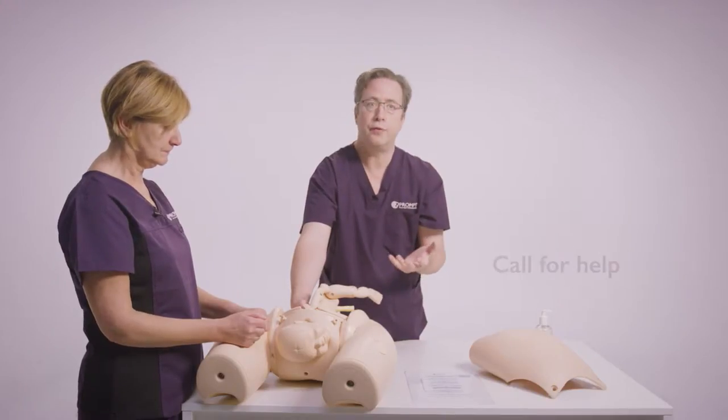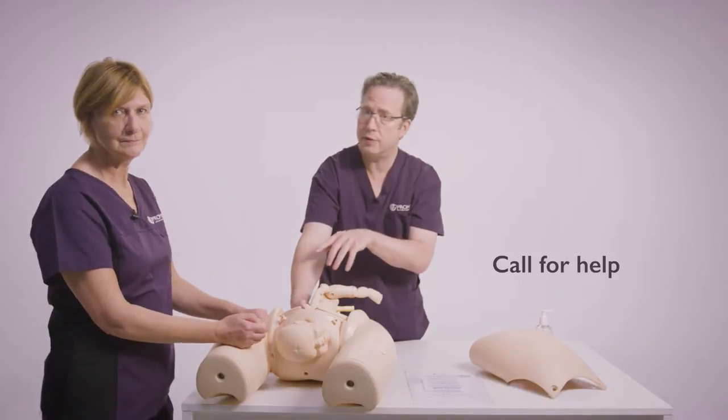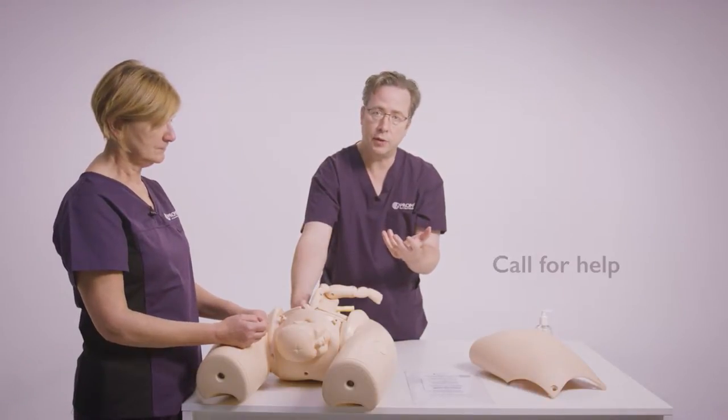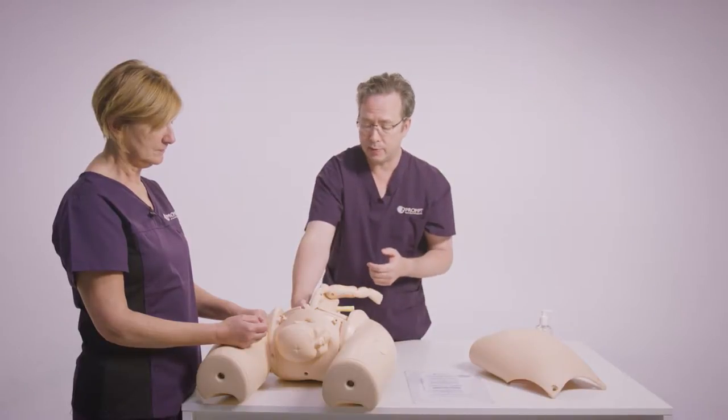The first thing then to do is call for help. You need the team around you — you're going to need a person for each leg for McRoberts, and we're definitely going to need someone to do suprapubic pressure, as well as the person looking after the baby's head.